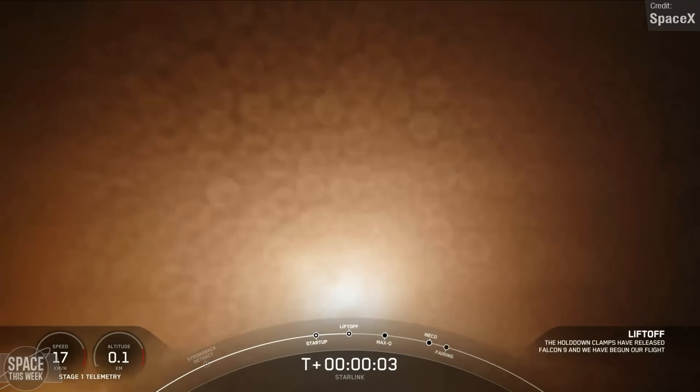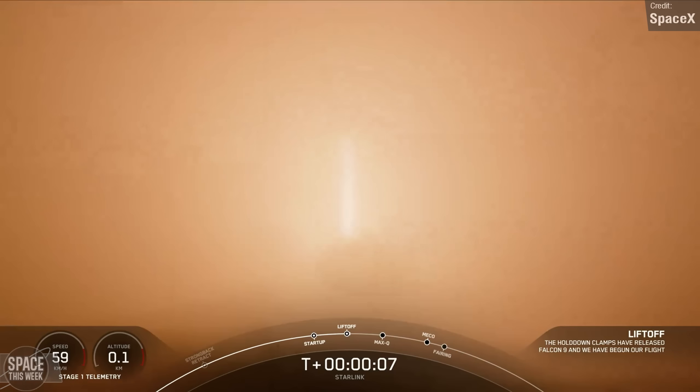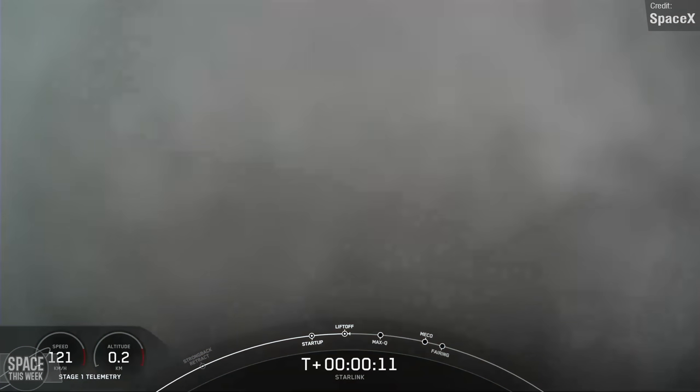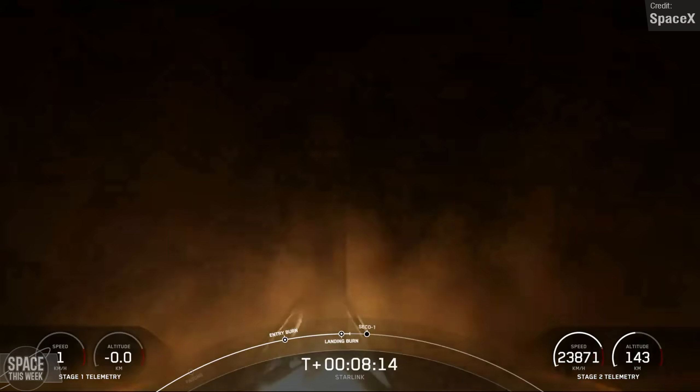The second of the two Starlink launches carried the first Starlink Group 11 satellites. The view wasn't great, thanks to the fog that often occludes launches from Vandenberg. Both missions were a success, with both Falcon 9 first stage boosters making successful landings on their drone ships.